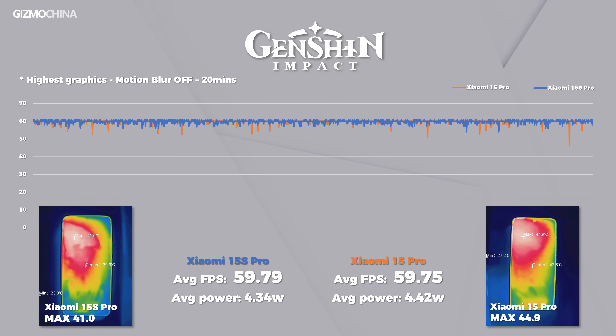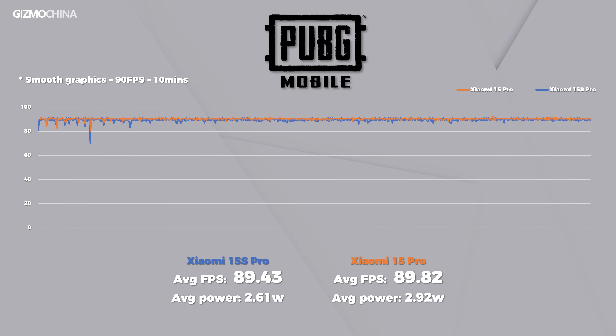For flagship phones, Genshin Impact is no longer a particularly demanding game. Both devices handle it effortlessly at a stable 60fps over extended sessions. Our focus here is on power efficiency and thermal performance — and once again, the 15s Pro wins, maintaining similar frame rates while running cooler and more efficiently. The same trend continues in PUBG Mobile with almost identical results.